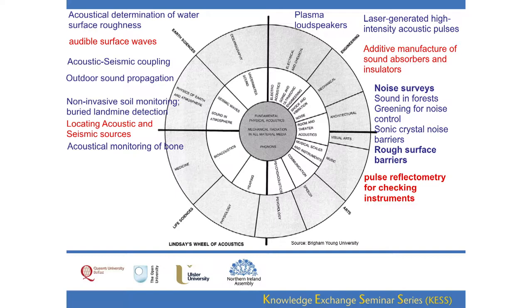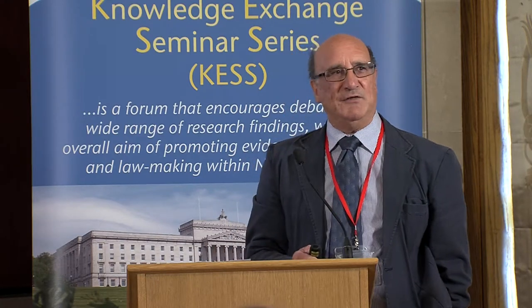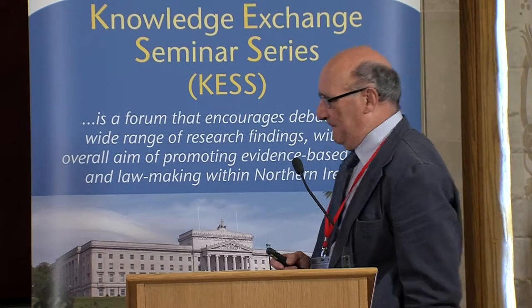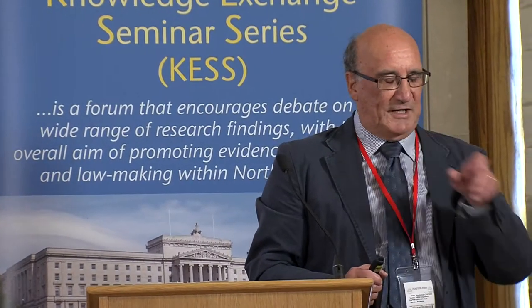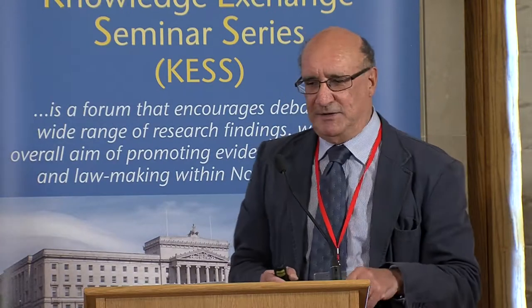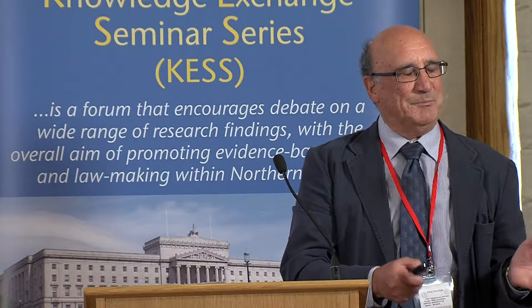I've worked in engineering departments most of my life, so most of the research I've initiated — at the Open University or briefly at the University of Hull — has related to engineering applications of acoustics. One of the current hot topics is crowdsourcing for research. There is a thesis that it's important to break down the barriers between university-level research and what the public perceive, and one way is to get them to do the work.